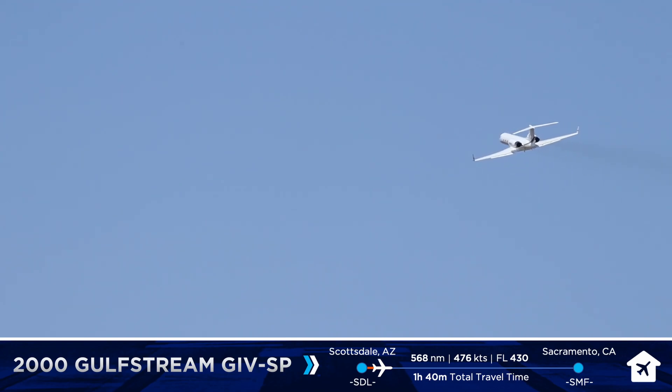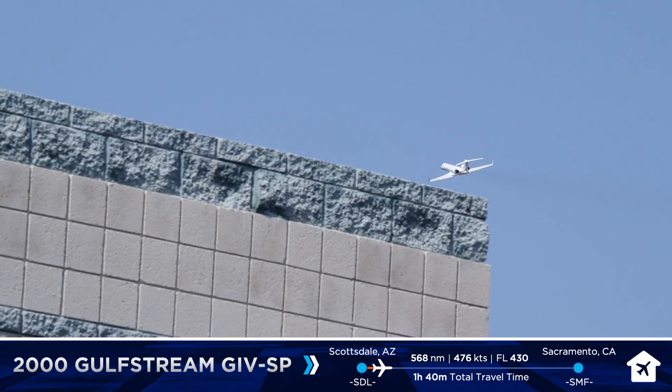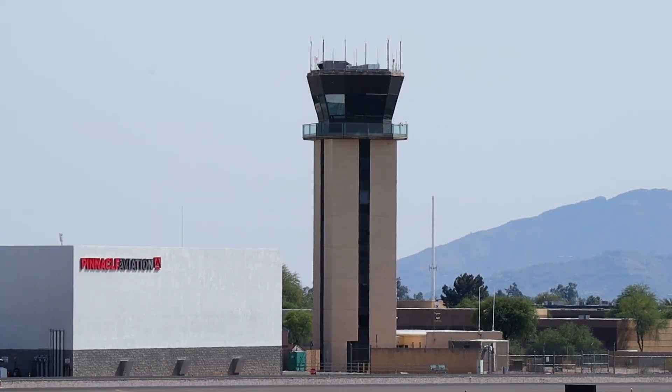Jetage 86, contact departure, have a good flight. Roger, departure, Jetage 86. Airzone 705, turn on course at your discretion, traffic behind you to your west is a Gulf Stream, already at 3000, frequency change approved. Western approved, watch for the Gulf Stream, Airzone 705, frequency change, good day.